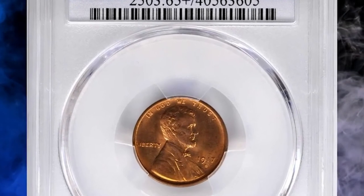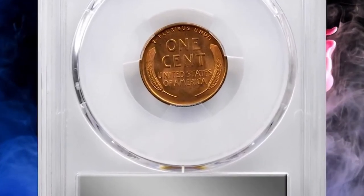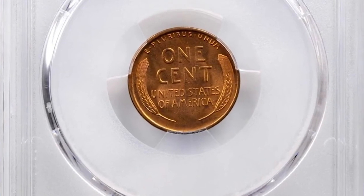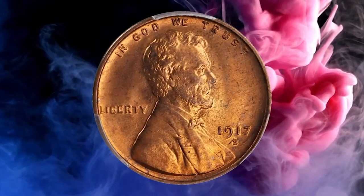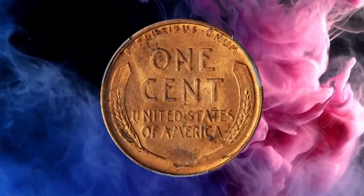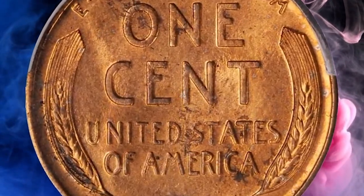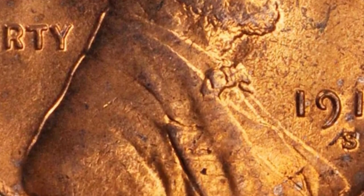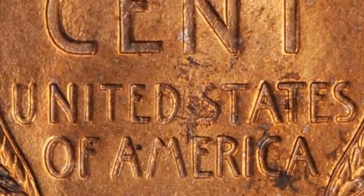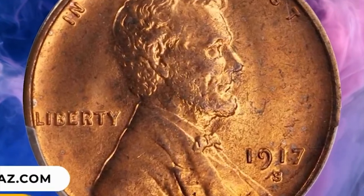Number 7: 1917 S Lincoln cent in MS65 Plus Red condition. Outstanding preservation and eye appeal for this conditionally challenging issue. Dressed in vivid rose-orange mint color, both sides are further adorned with full satin luster, sharply to fully struck throughout, with an impressively smooth appearance. According to Stax Bowers, the 1917 S is scarce at lower mint state levels and rare with the quality shown here.